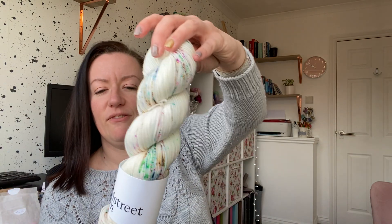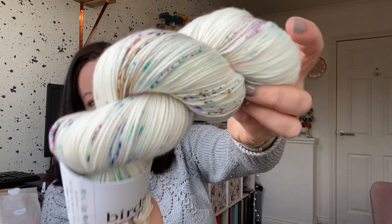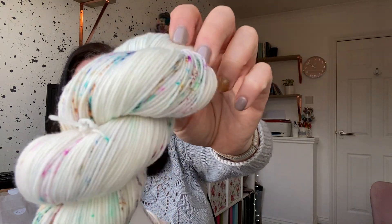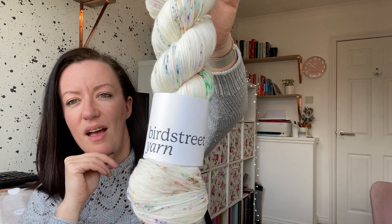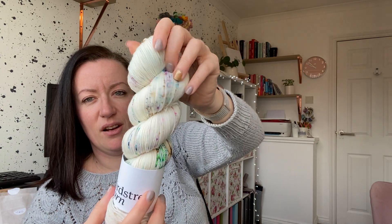These are not all of my acquisitions this month, but I'll just show some and you'll see the others as I go along. First is this skein of Bird Street Yarn called Mini Egg Mayhem — I love it. It's got all these bright springy colors and then the proper chocolate color of mini eggs. I don't know what it's going to be yet, but it's great stash yarn because it'll go with anything — perfect for a multi-color shawl.